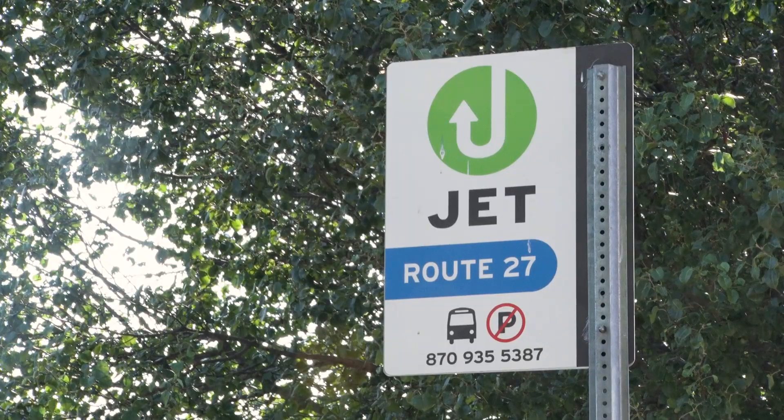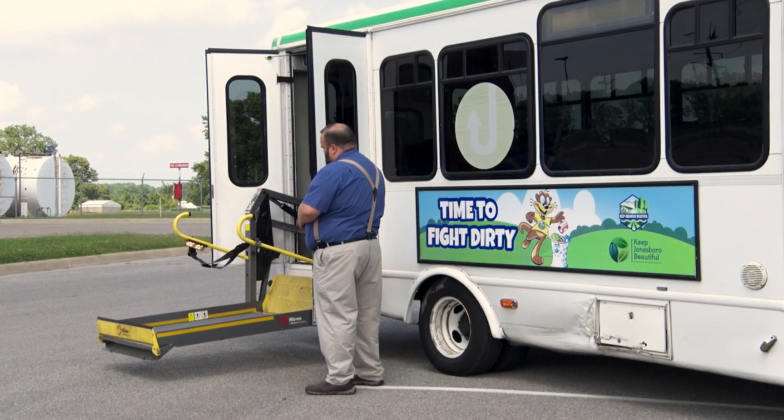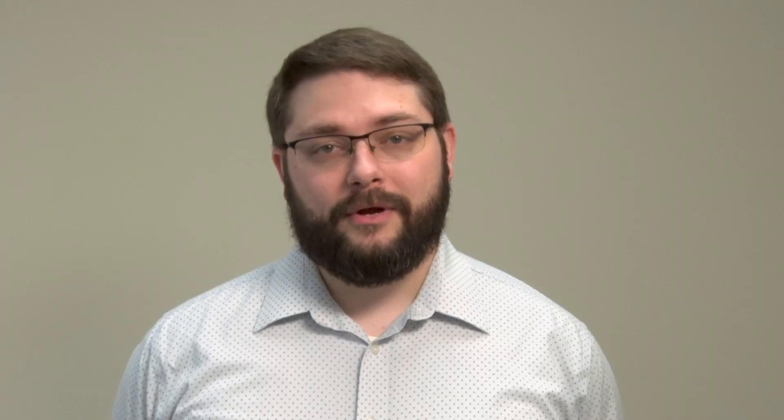If you are still able to utilize the bus, we still encourage you to do so. All buses are ADA compliant and accessible for wheelchair or mobility devices. However, if you are too far away or we deem it unsafe for you to access the bus system, that's where paratransit comes into play.